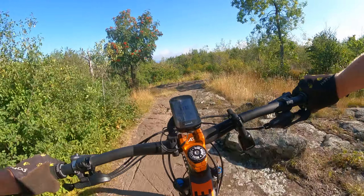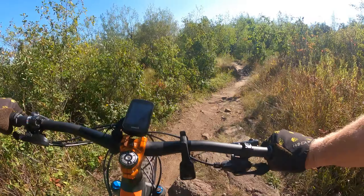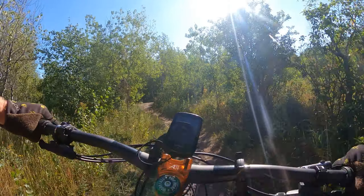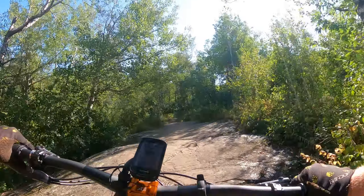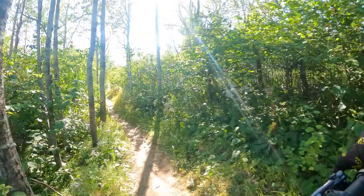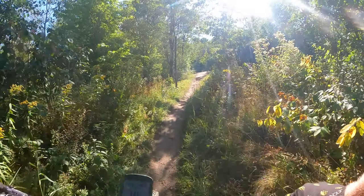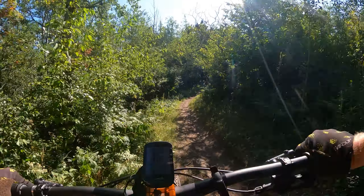Fox Rocks is another chunky one. I've got a nice little downhill coming up here on Deer Slayer — that's always fun. And you can see there's just some nice chunky rock built right into the trail.